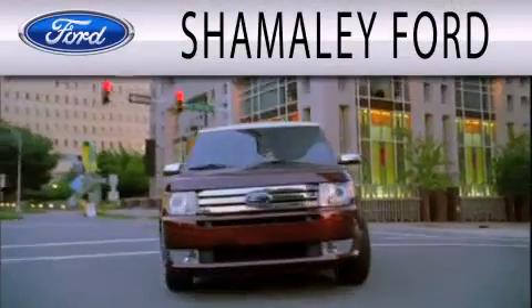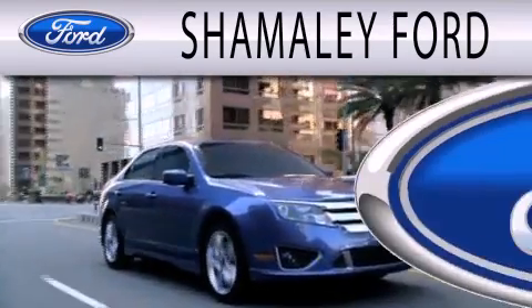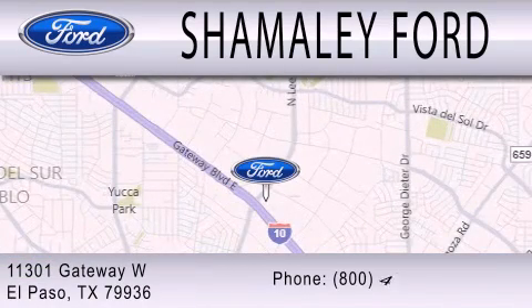Shamali Ford is dedicated to doing everything possible to ensure that the experience you have selecting your next vehicle is as pleasant as possible. We are located at 11301 Gateway Boulevard in El Paso.